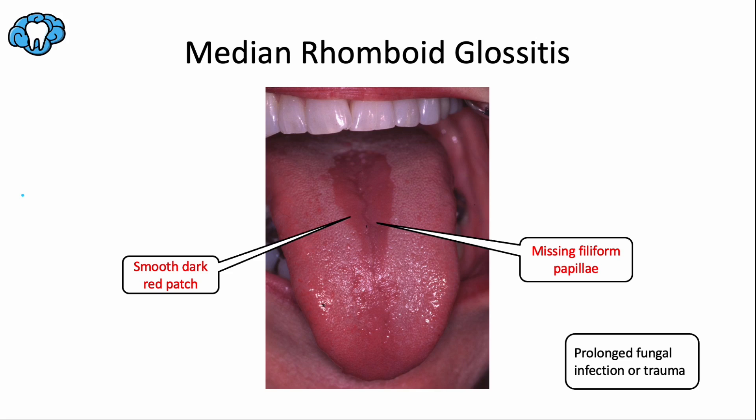Median rhomboid glossitis is defined as central papillary atrophy of the tongue, specifically atrophy of the filiform papillae. This results in a small, elongated, dark red patch in the mid-dorsal surface of the tongue. It's usually asymptomatic and most often caused by chronic infection with Candida albicans. It's more common in diabetic and immunosuppressed patients. Some cases involve trauma from vigorous tongue brushing, causing partial loss of the filiform papillae.